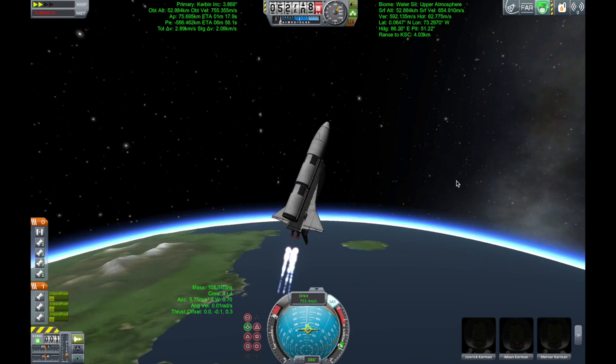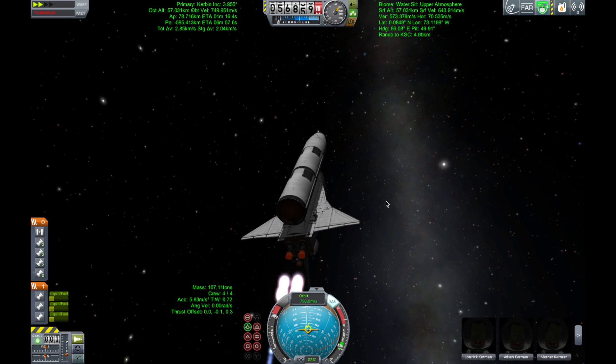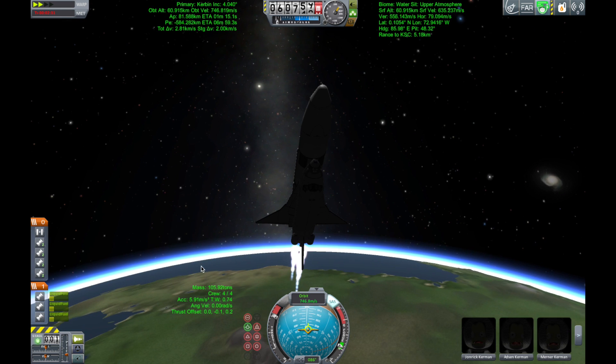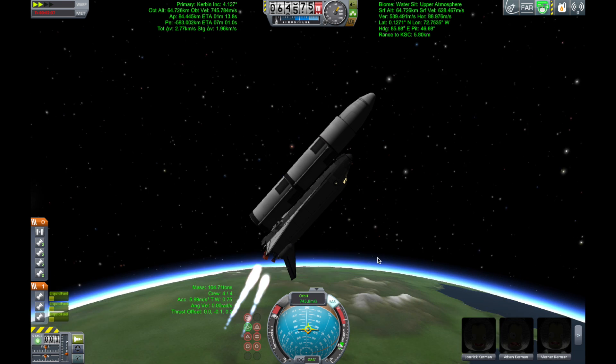Coming up on the three-minute mark into the flight, Atlantis 46 miles in altitude, 81 miles downrange, traveling almost 4,000 miles an hour. Atlantis speeding straight as an arrow toward its date with the International Space Station Wednesday morning.